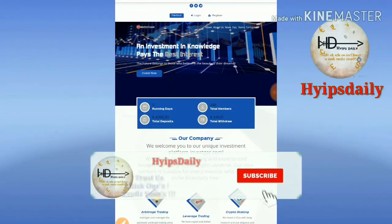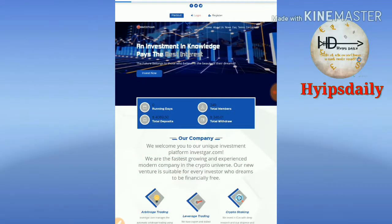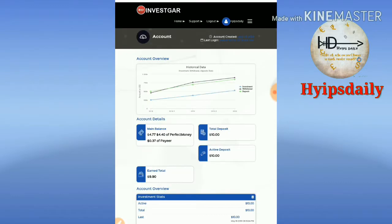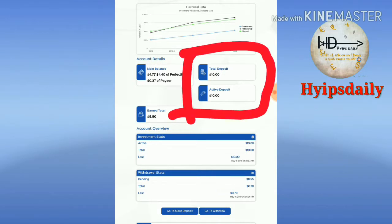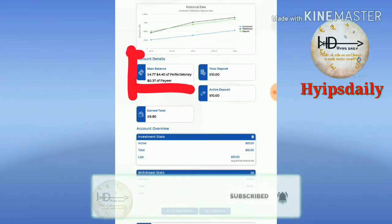This is the site we are going to review right now. I just simply log into the account, enter username and password, and it redirected me to the account dashboard. This is what the account dashboard actually looks like. I have totally deposited $10 on the site and my account balance is $4.40.